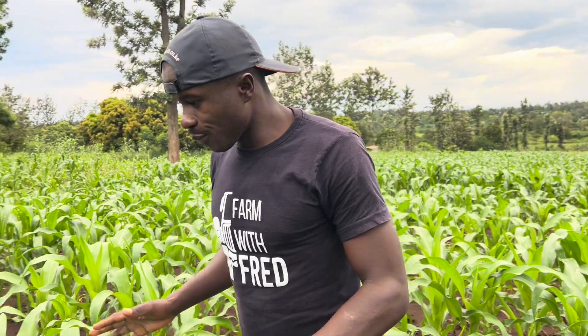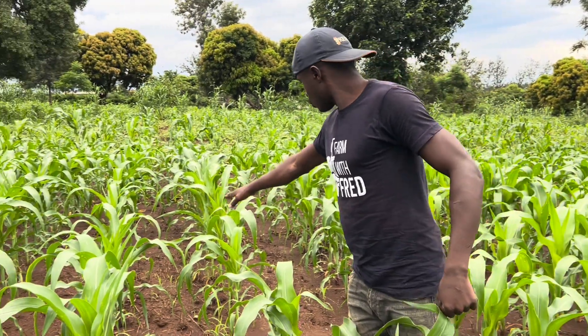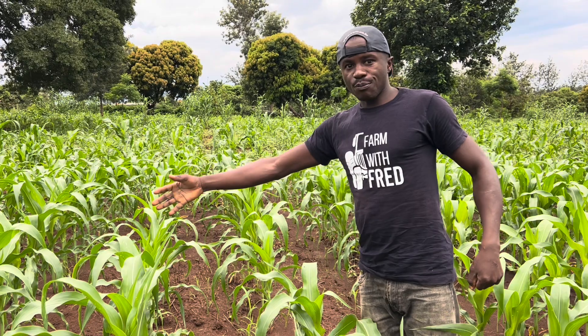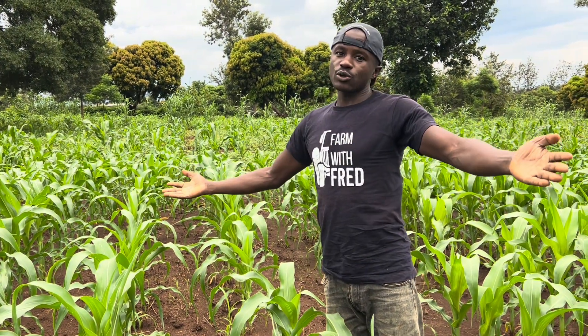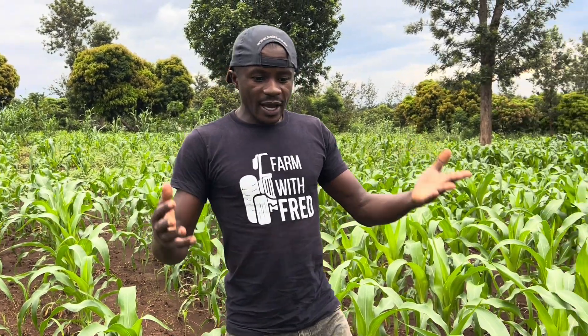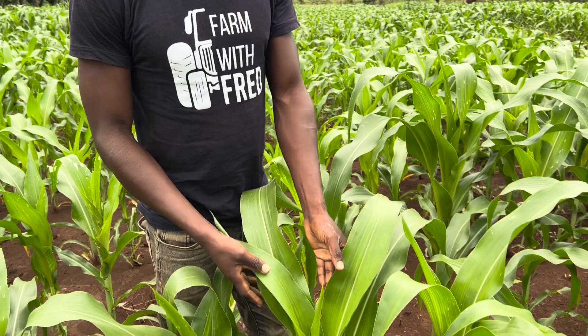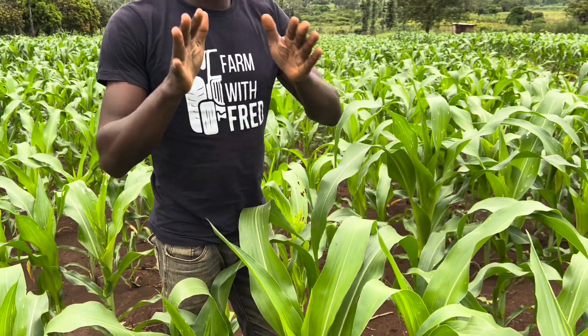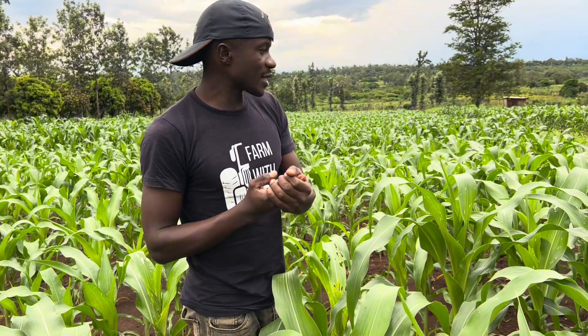For example, in this section, you can see there is a problem. Coming to a conclusion, the problem is a nutritional problem. Some maize, like this one here, is very healthy. But we cannot come to a conclusion that because this one is healthy, other maize are healthy.